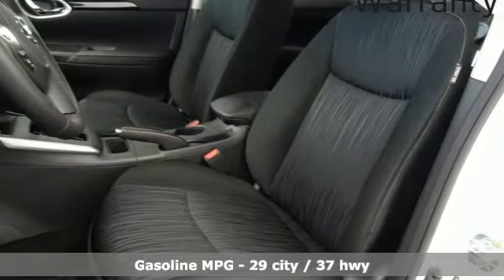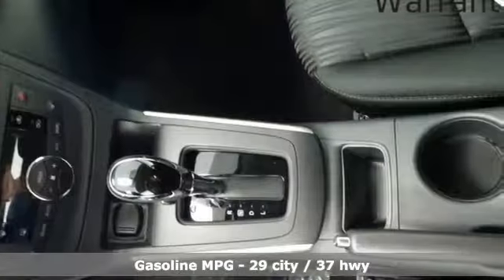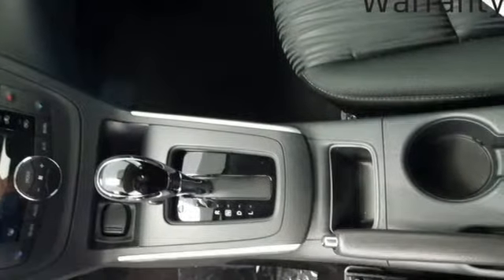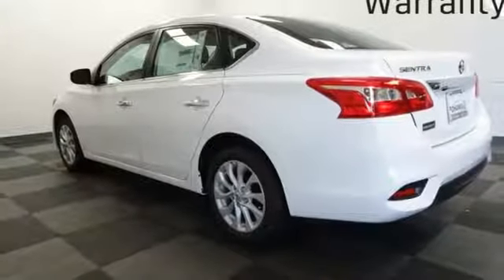It comes with great features you love: streaming audio, doors and push button start proximity key, dual zone climate control, wireless phone connectivity, and manual tilting steering column.